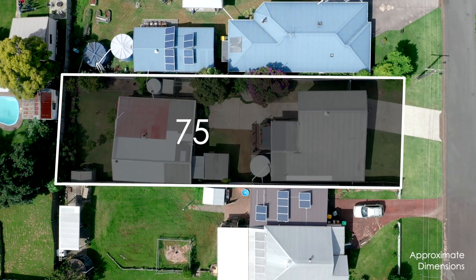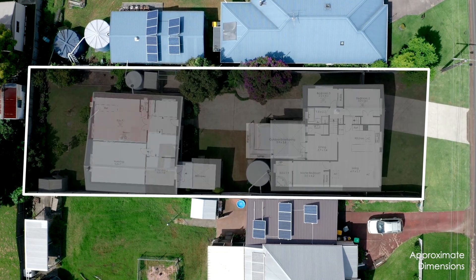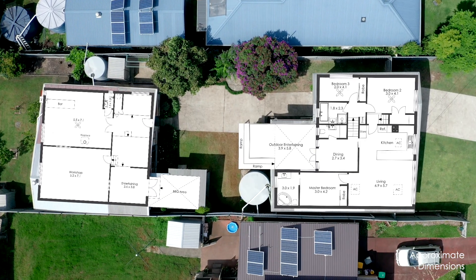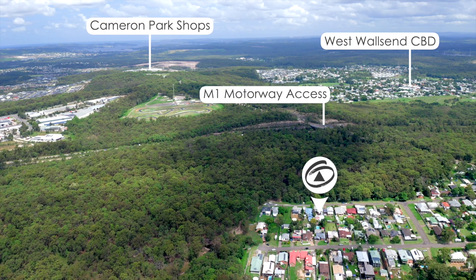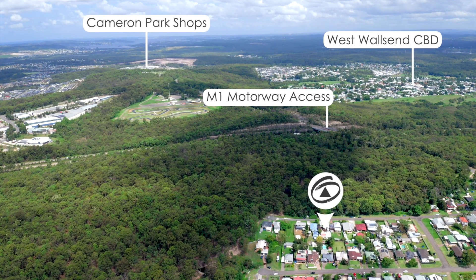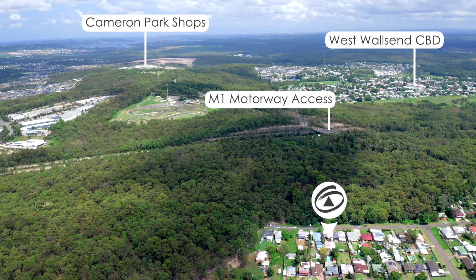Nestled on an impressive 759 square metre block with a 15.2 metre frontage and 50.4 metres deep. Set in a handy central location, you're only minutes away to the M1 freeway, Hunter Expressway, West Wallsend CBD and Cameron Park Shopping Centre.